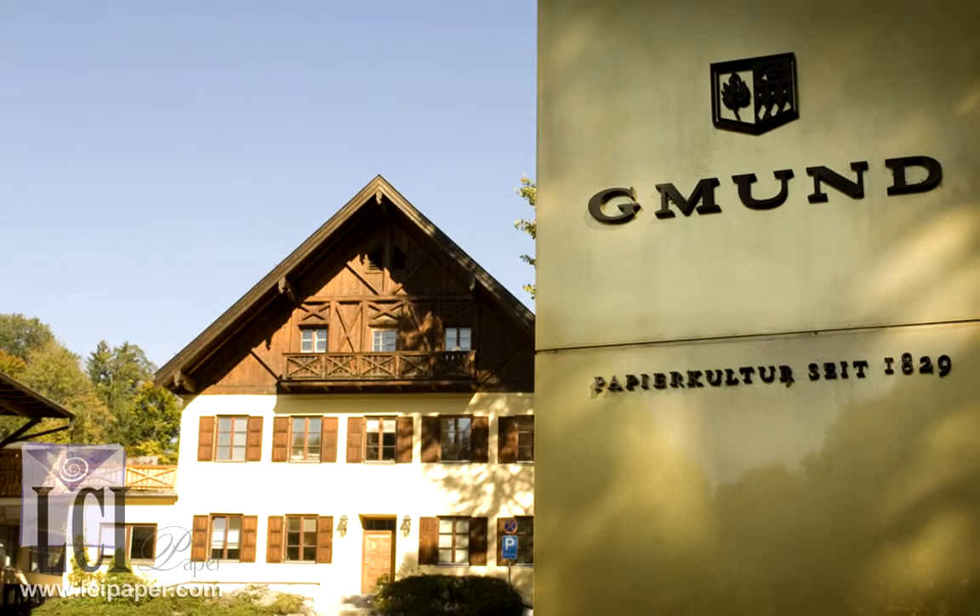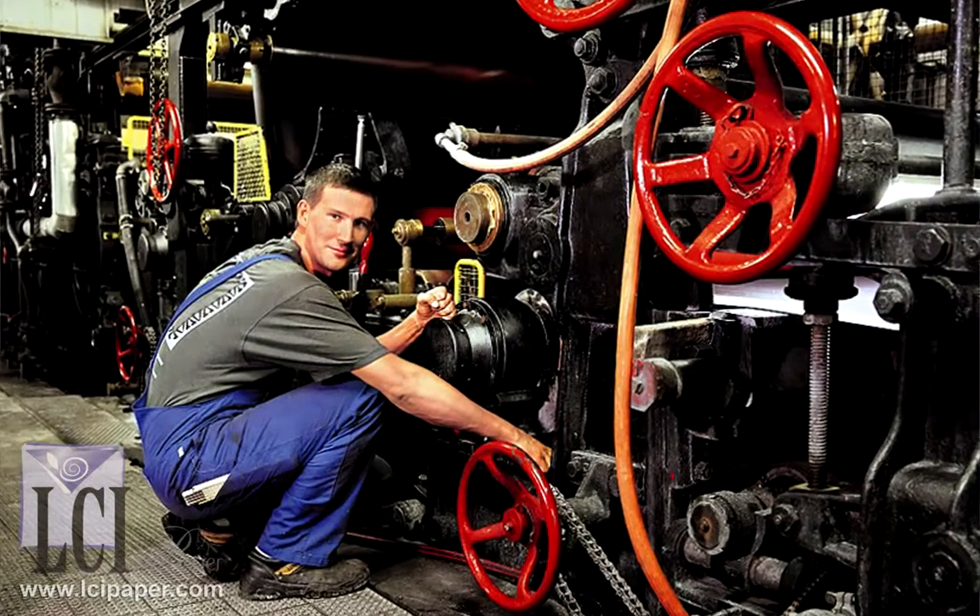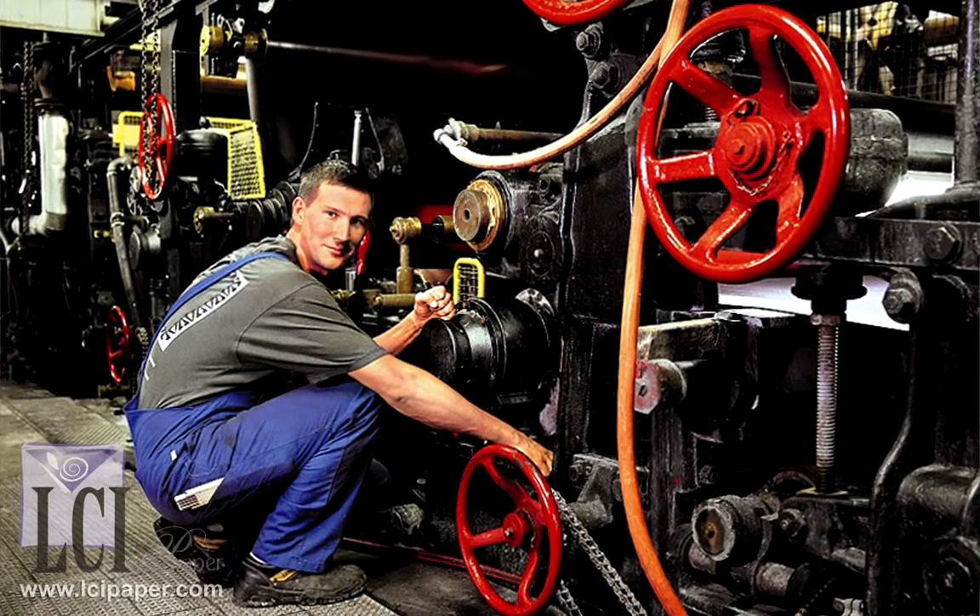Owned by the Kohler family for a century and counting, many of the papers carried at LCI are produced in the Old Lady, Europe's oldest in-service paper machine.